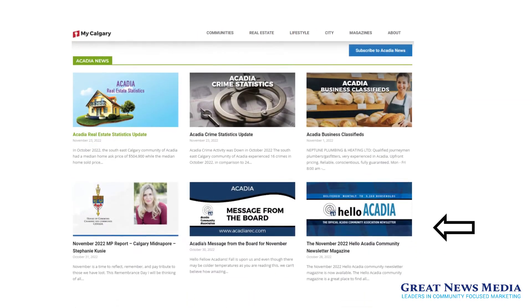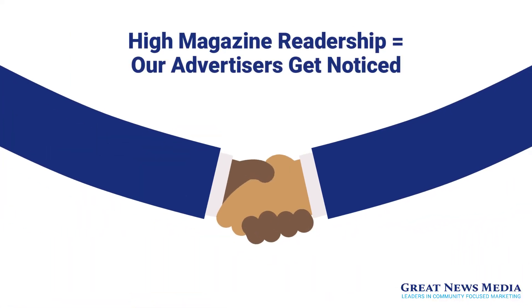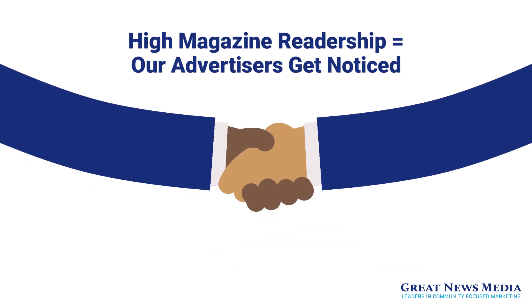Our community magazines are also profiled monthly online at mycalgary.com, where they get additional visibility and the benefit of search engine optimization. The very high readership of our magazines results in our advertisers getting noticed and called upon by way of their print advertising.